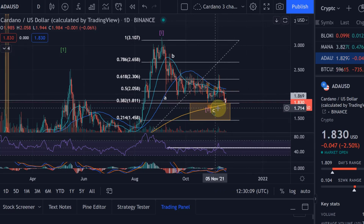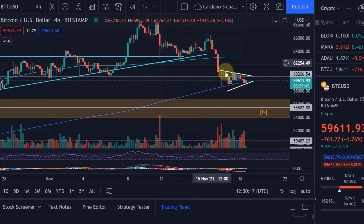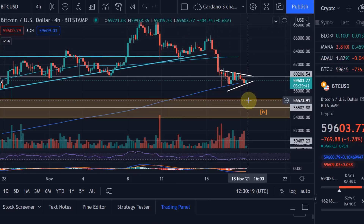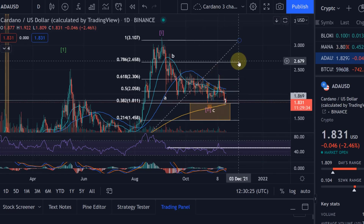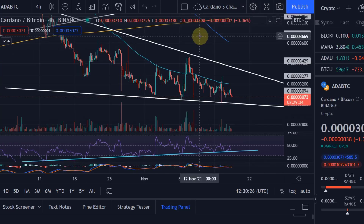The 233-day moving average was a really good support here, so maybe we'll come down to that. Even if Bitcoin drops to that 54k to 57k range, maybe that support at the 233-day moving average at 178 will really hold.